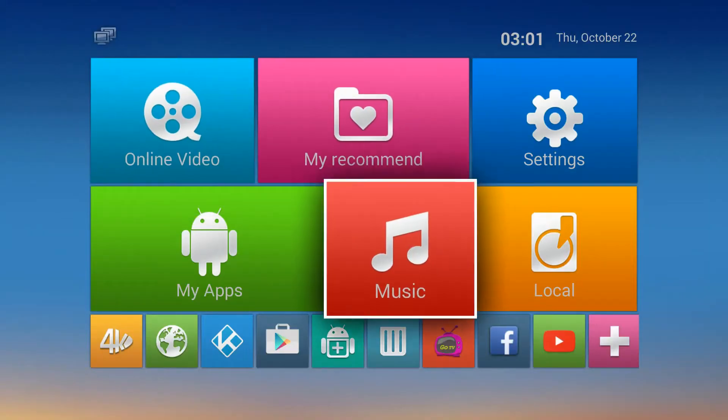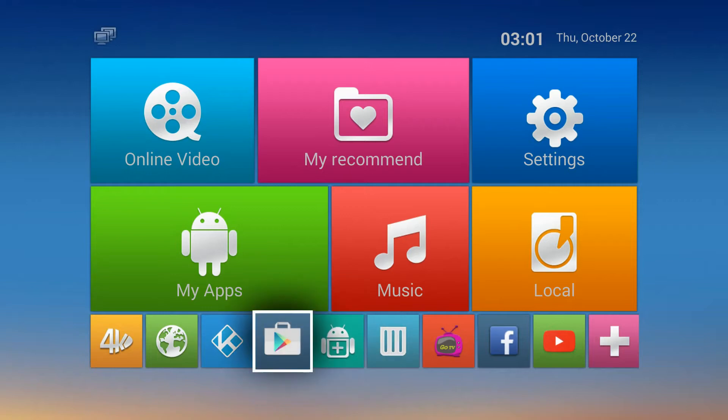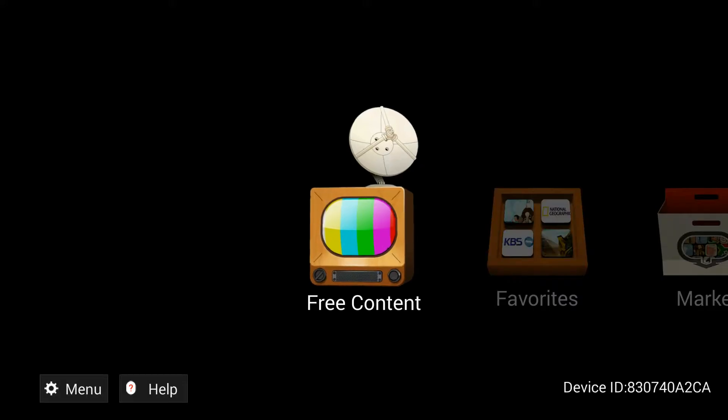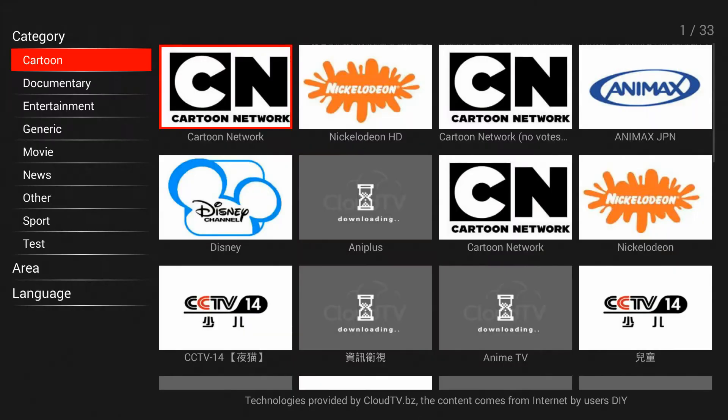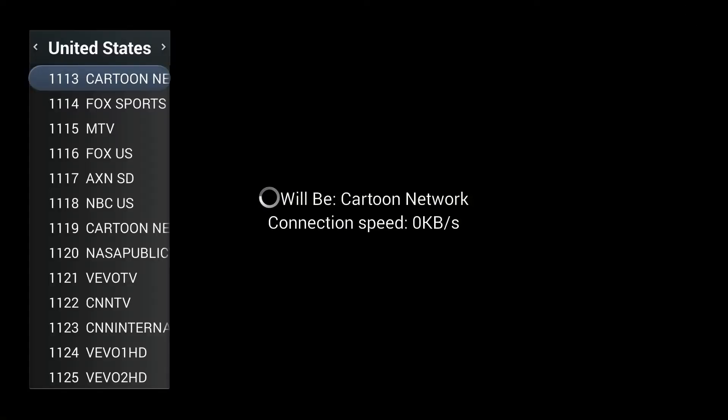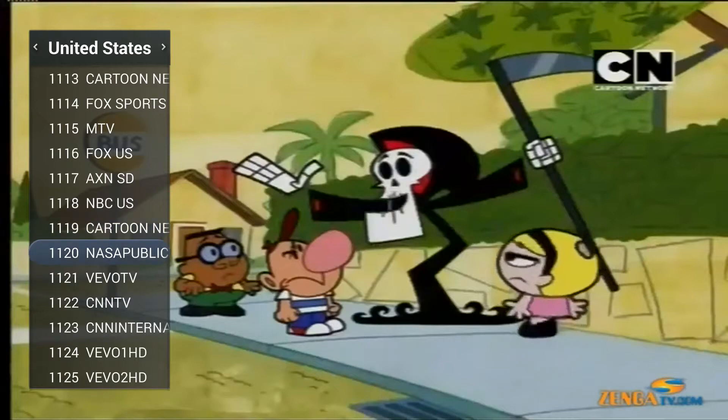Welcome to Endless Flicks. This video will show you how to watch more live TV. One source is called Cloud TV — that's one source for live TV.